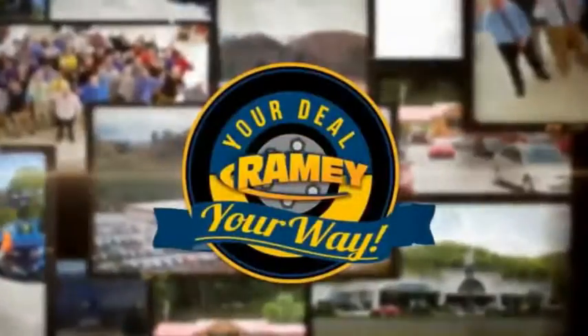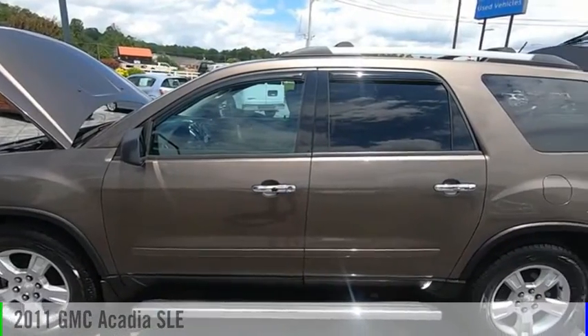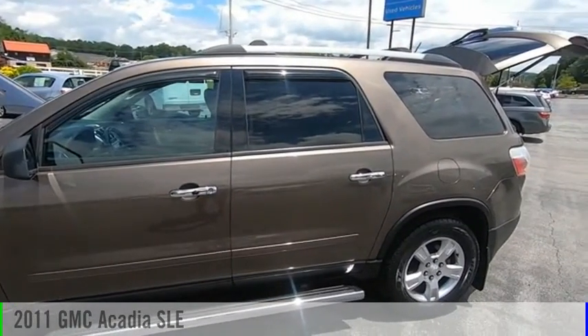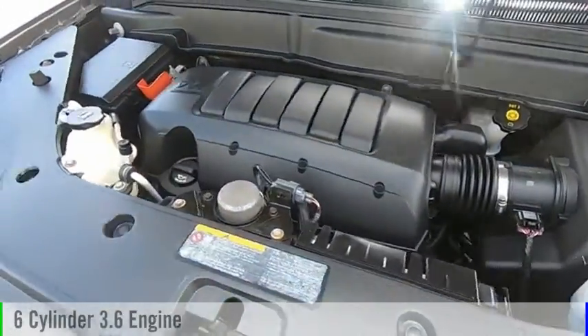Amy, it's your deal, your way. We are pleased to show you the 2011 Acadia. This vehicle is powered by an all-wheel drive, six-cylinder, 3.6 liter engine.